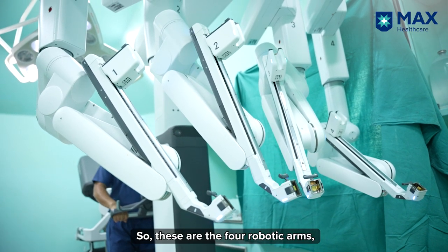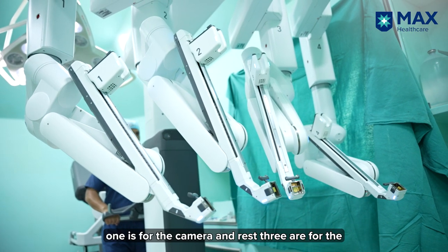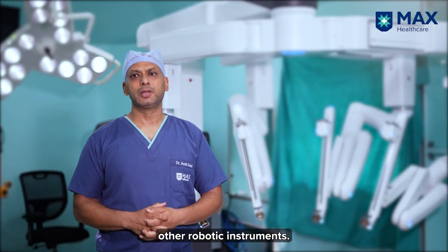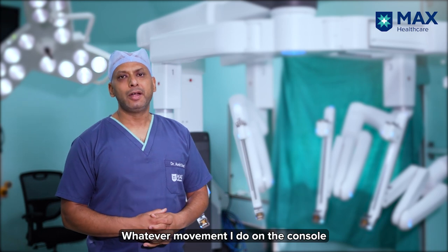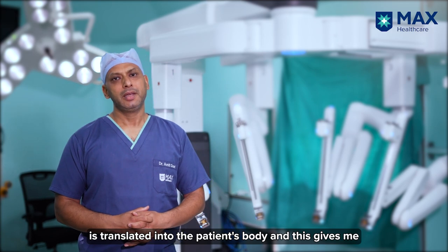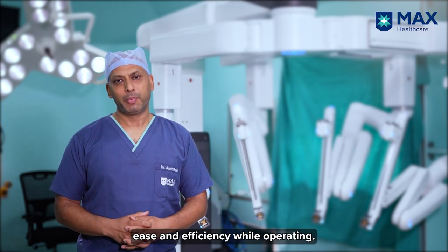These are the four robotic arms. One is for the camera and the rest three are for the other robotic instruments. Whatever movement I do on the console is translated into the patient's body, and this gives me ease and efficiency while operating.